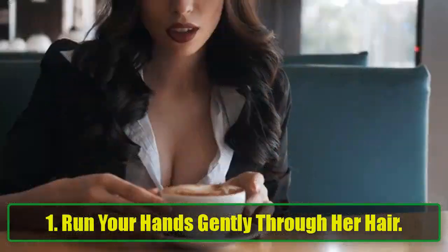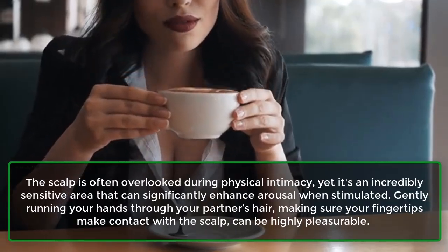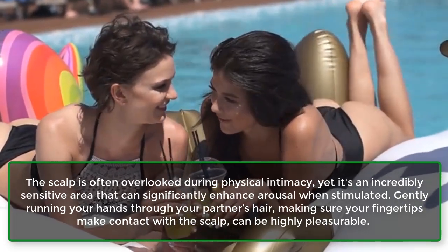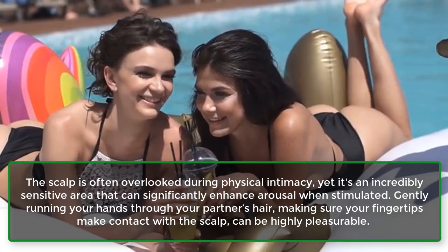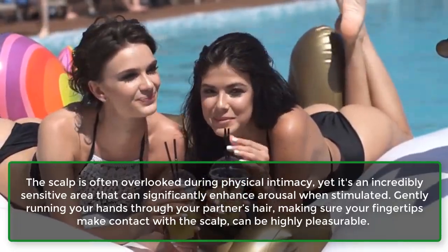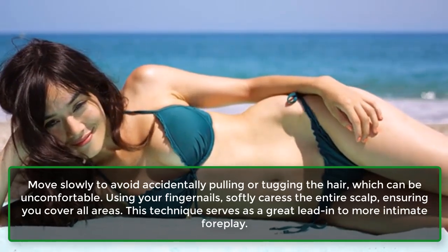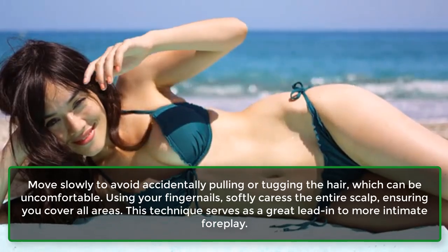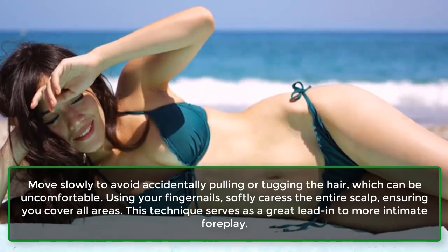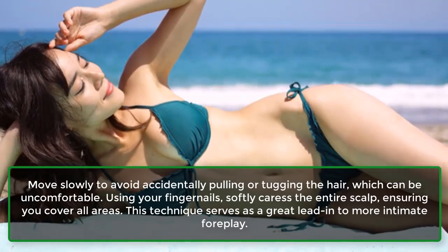1. Run your hands gently through her hair. The scalp is often overlooked during physical intimacy, yet it's an incredibly sensitive area that can significantly enhance arousal when stimulated. Gently running your hands through your partner's hair, making sure your fingertips make contact with the scalp, can be highly pleasurable. Move slowly to avoid accidentally pulling or tugging the hair, which can be uncomfortable. Using your fingernails, softly caress the entire scalp, ensuring you cover all areas. This technique serves as a great lead-in to more intimate foreplay.